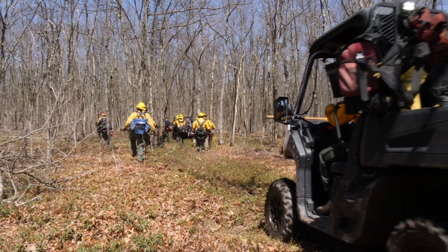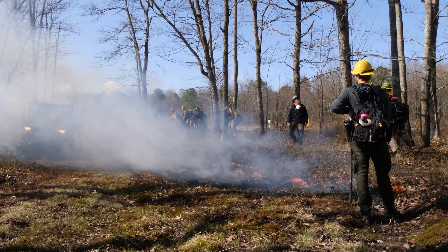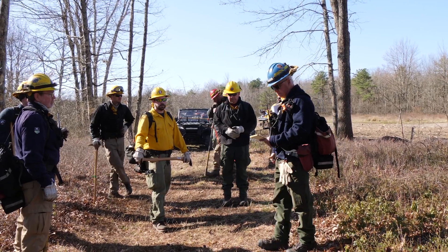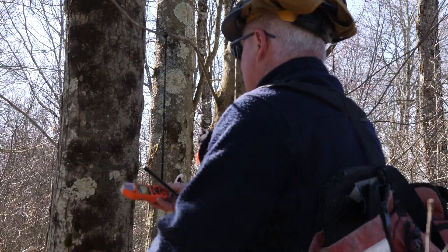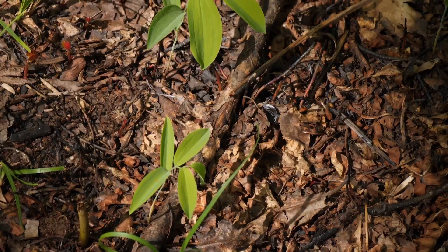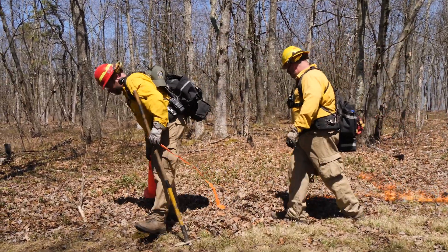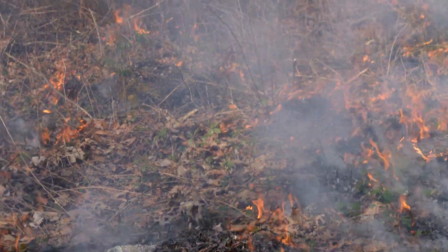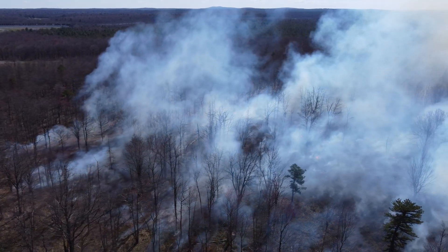When we do controlled burns they only happen under a very strict set of parameters. We look at a lot of different weather conditions such as temperature, relative humidity, and wind speed and direction. It's really neat how this was burned just a month ago and we can already see the new vegetation coming back. When people think about fires it's these big forest-replacing ones you see in the news out west, but in a healthy ecosystem the flames stay pretty low — just a few feet high — and just kind of creeps through here and burns pretty slowly.